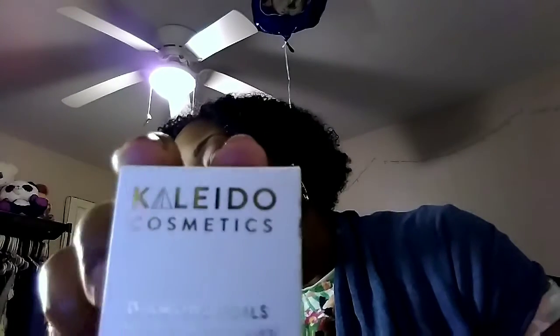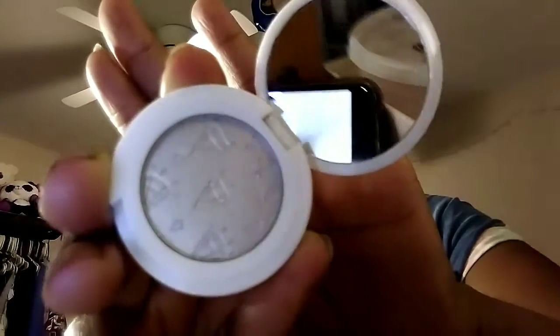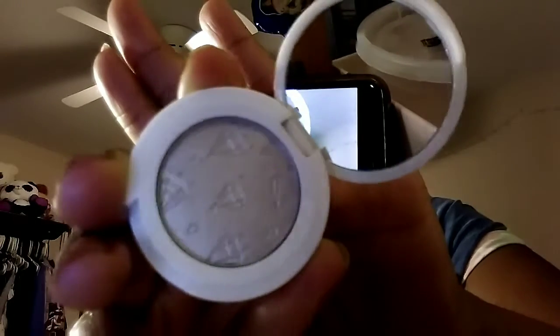The next thing is the Kalito Cosmetics — I'm not sure if I'm pronouncing that right. The box is all pretty. Let's see what this looks like... oh that's a pretty color! Can you see it? It's like a light purplish color — it looks more like silver on camera but it is a light purple.